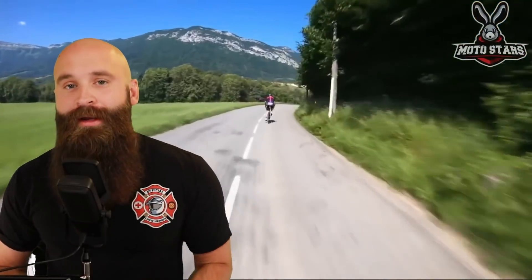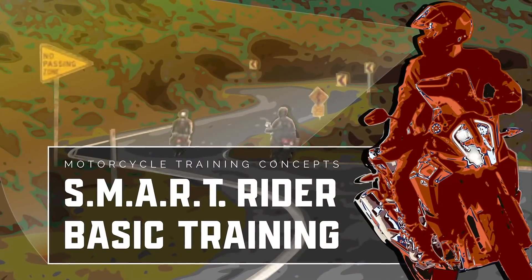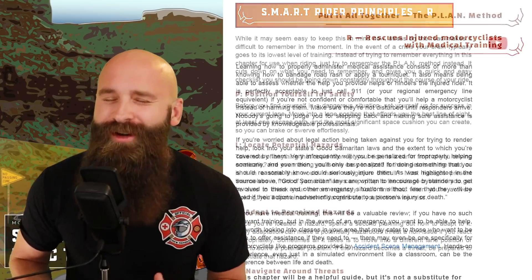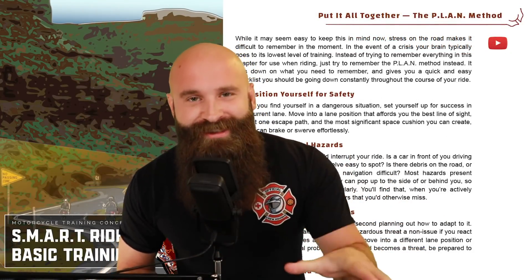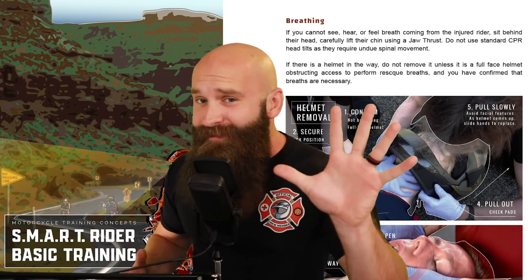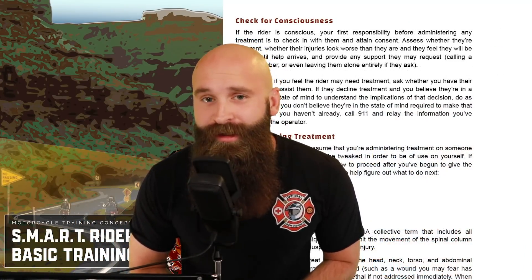If you want to know how to ride effectively and smart, make sure you grab the Smart Rider Basic Training eBook. I talk about how to plan your ride, what the smart rider principles are, the color code chart, what patterns to look for, and how to rescue another rider. Click the link in the description — there's a discount code and it's the cheapest it's ever going to be.